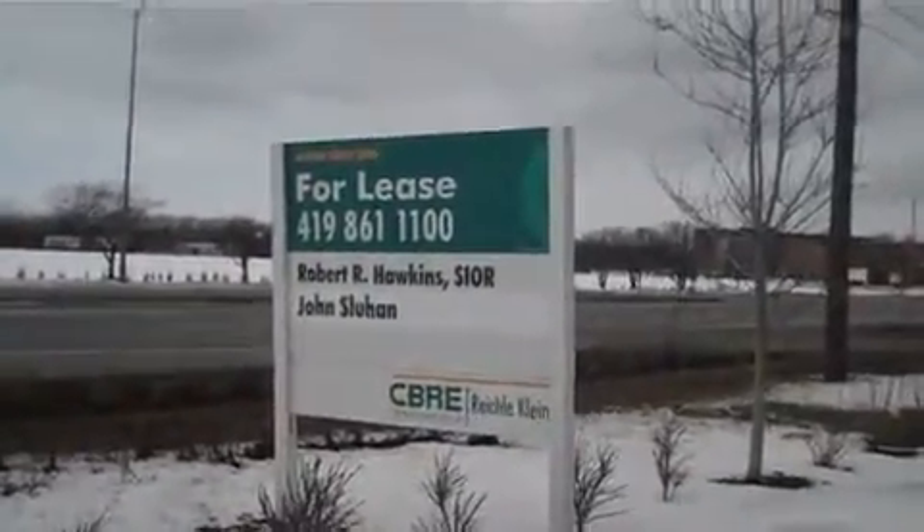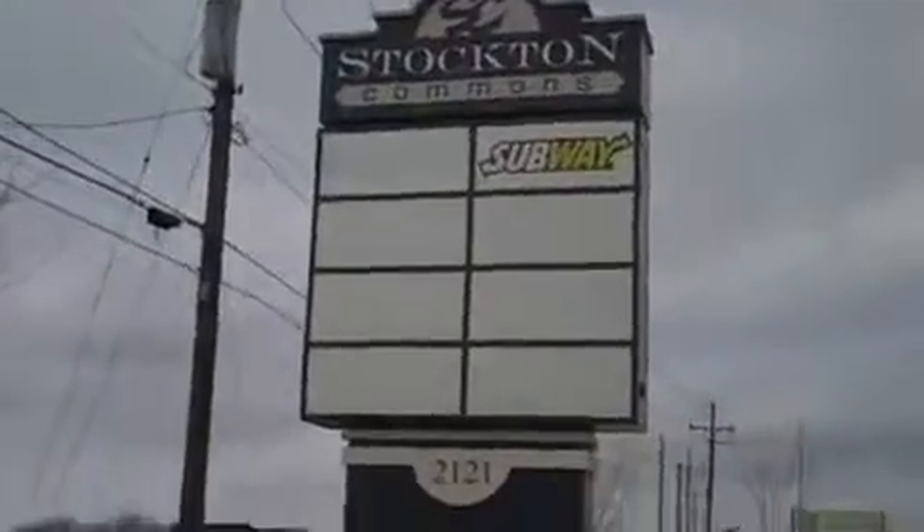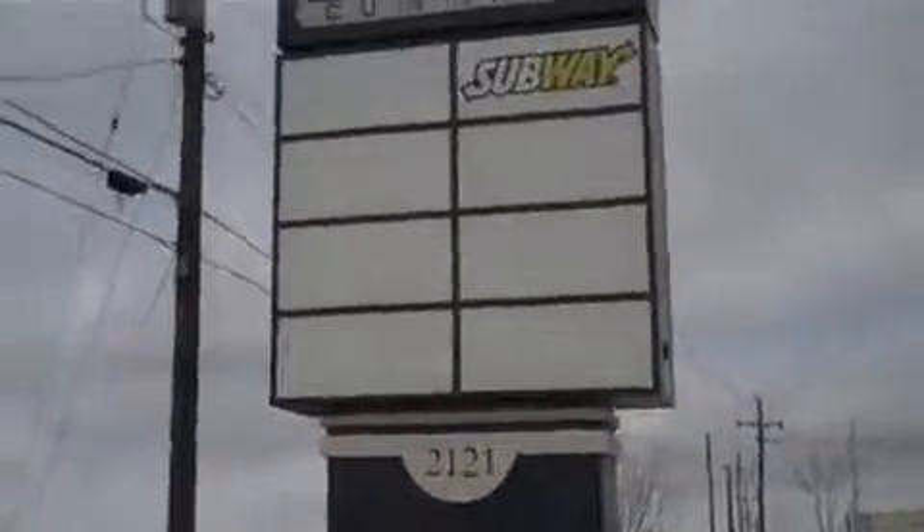This is Econ Cat. We're back over in the Reynolds Road area, looking at some dead retail. This is a plaza on Reynolds Road, 2121 Reynolds Road.